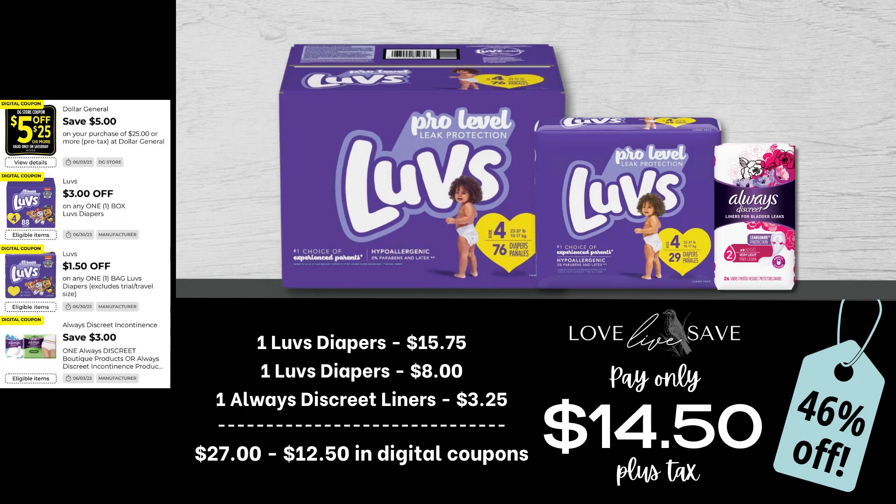I'm calling this deal my diaper stockpile building deal because it will allow you to add a decent amount of diapers into your diaper stockpile to get it started. Grab one medium-sized box of Luvs Diapers, one soft pack of Luvs Diapers, and one Always Discreet Liners for $3.25. After all coupons, our total out-of-pocket comes to just $14.50 plus tax. That's a 46% off savings.